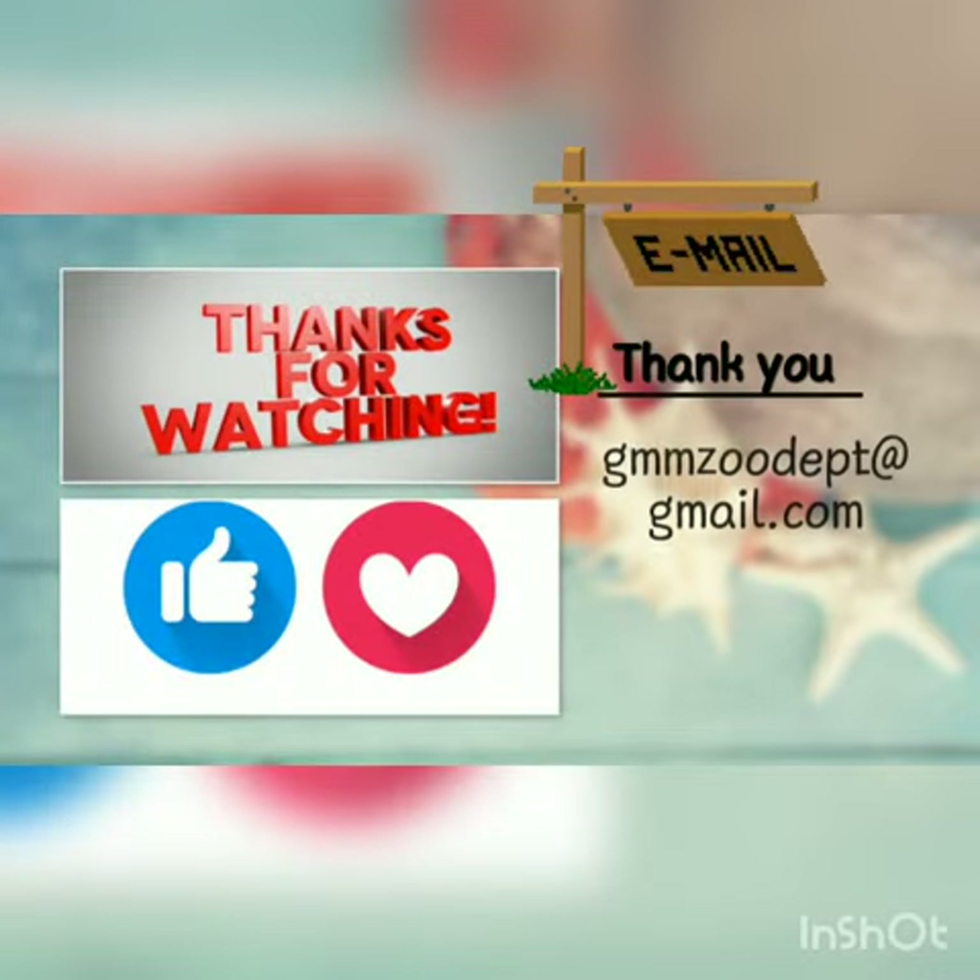To know more about this species, you can email us at the following email ID.